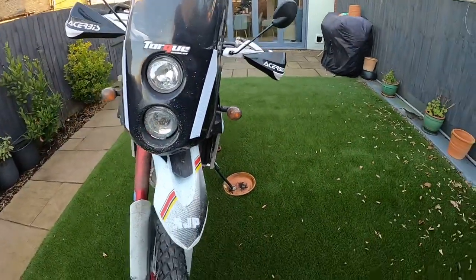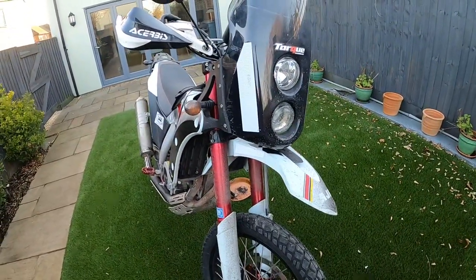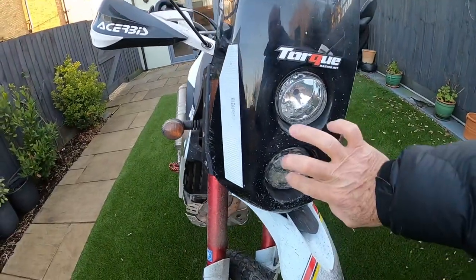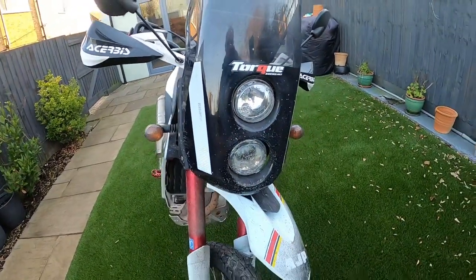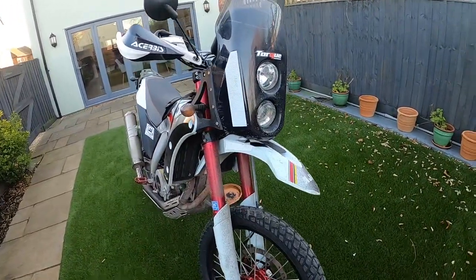So it's a pretty bog standard bike. This is how they come from the factory more or less. They come up front with lovely LED lights, really good quality, more than bright enough for the rotteness of roads.